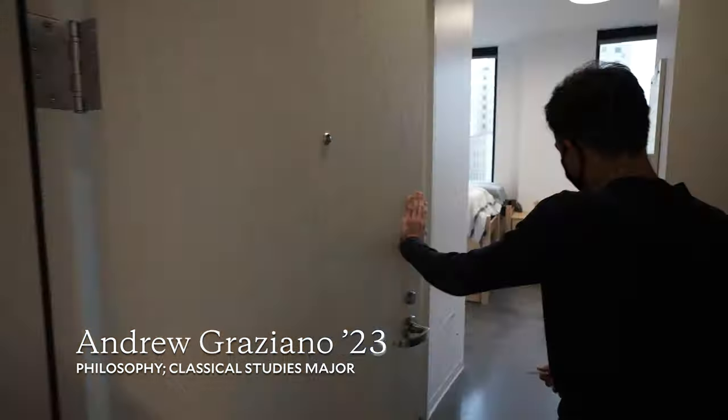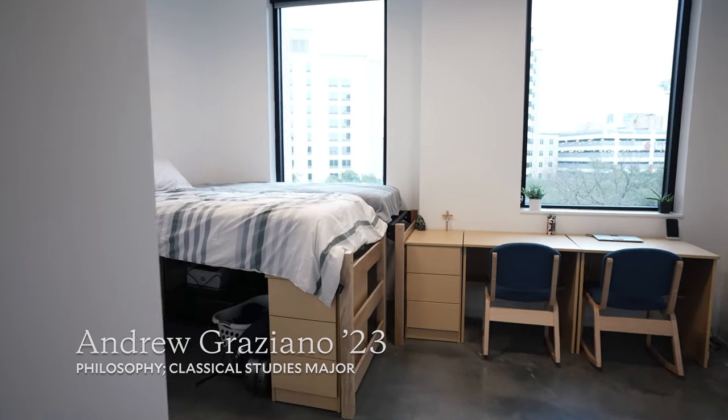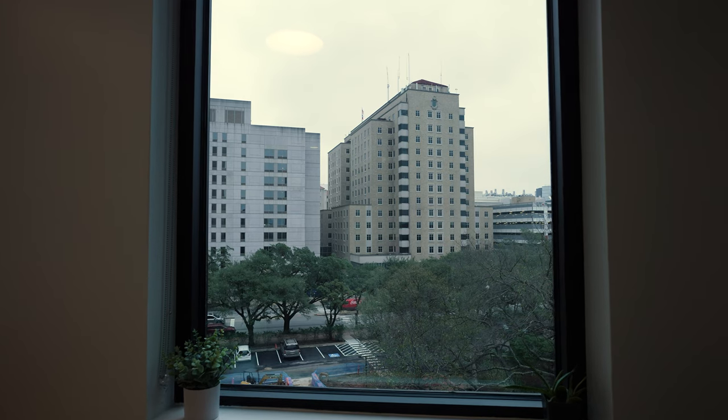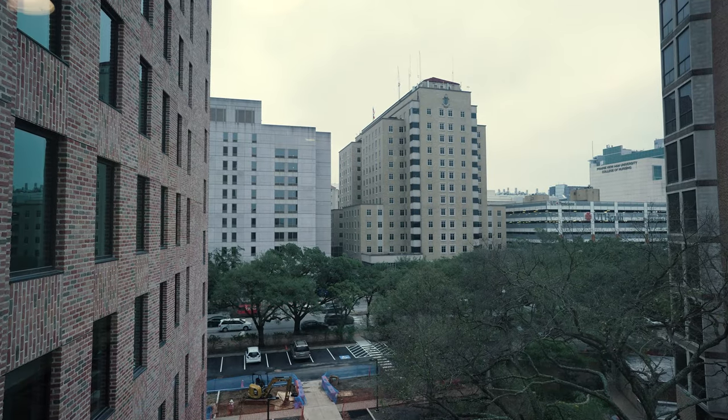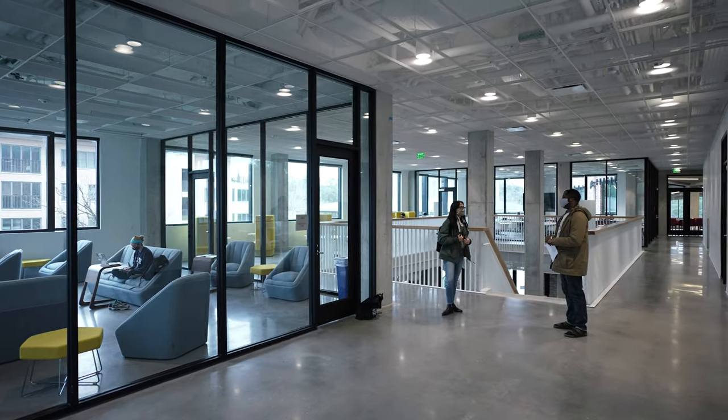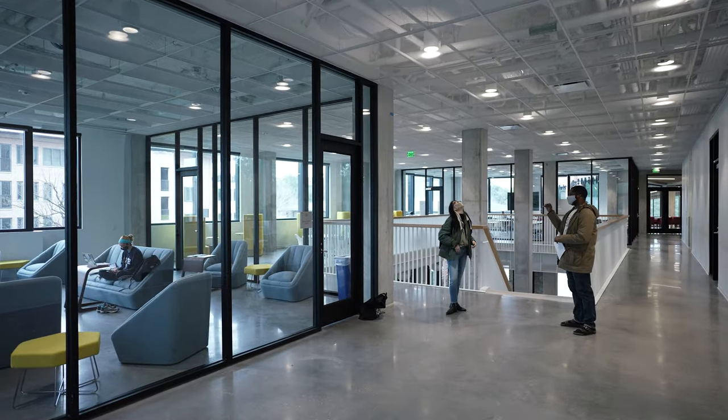This is my room. It's a double but I actually get it to myself, and I have this beautiful view of Houston and the medical center right there too. It's like all of us are saying this just looks like a fancy hotel, and that's how I feel too.